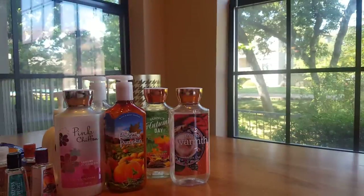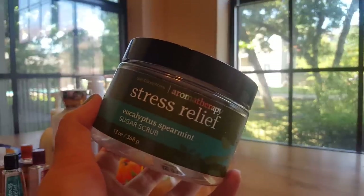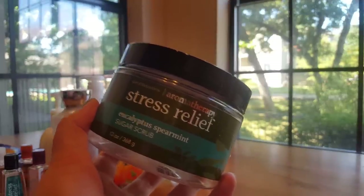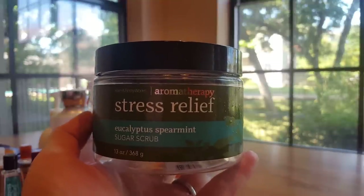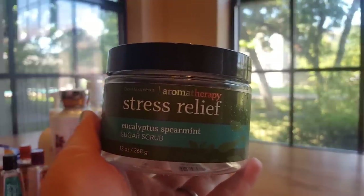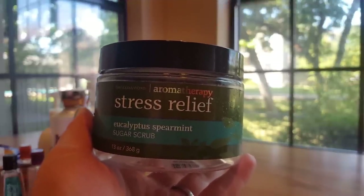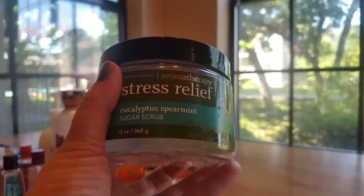Then a couple scrubs here. The first is this Aromatherapy Stress Relief Eucalyptus Spearmint. I rave about the Aromatherapy scrubs all the time — they're great, I love them. They're moisturizing and they scrub. I will absolutely continue to repurchase them, and this is my favorite of the Aromatherapy scents, so I would repurchase this scent as well.